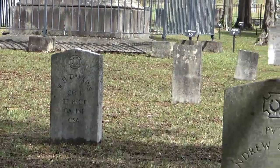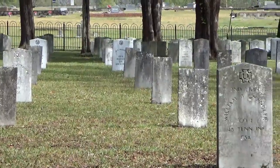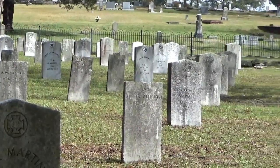Because many of these men actually died at the hospital in Griffin, Georgia, which was safe from Sherman's march to the sea, most of them are actually known — unlike other cemeteries in Jonesboro, where the vast majority have no known name.